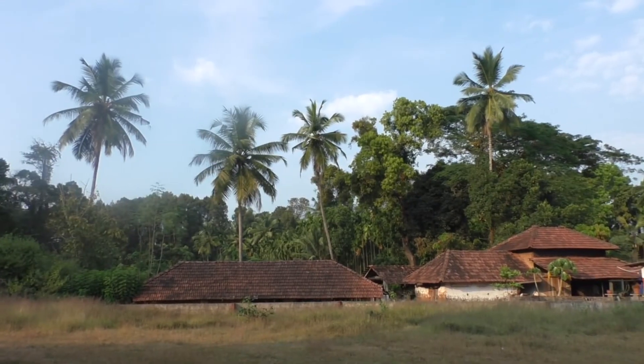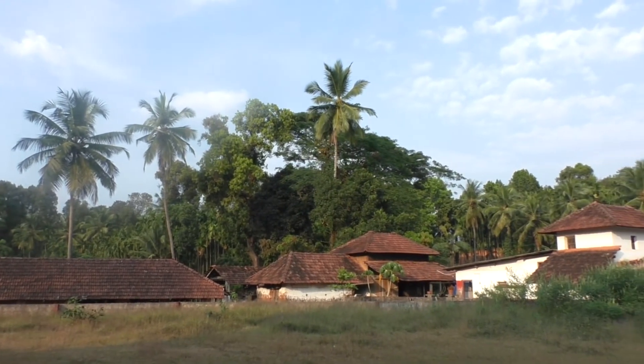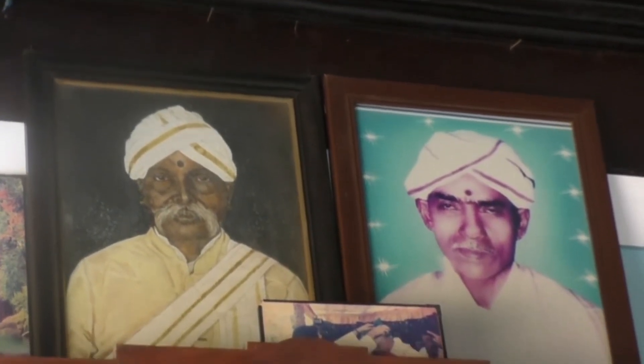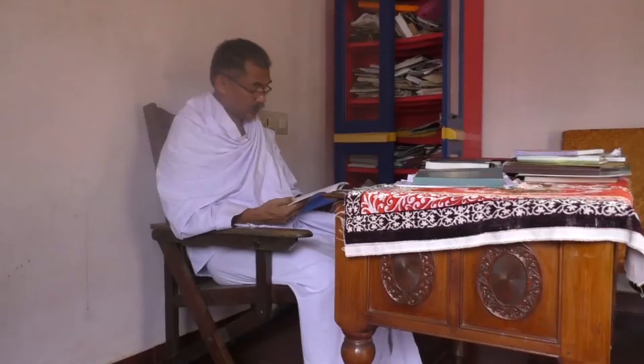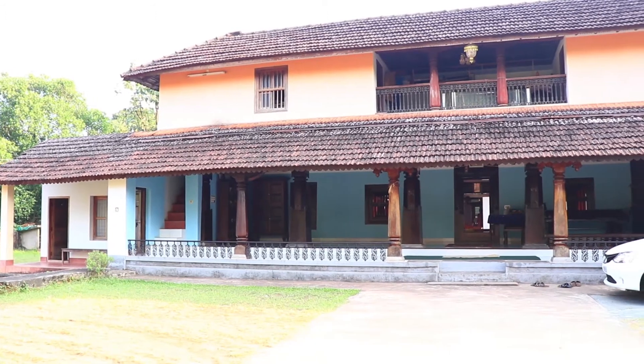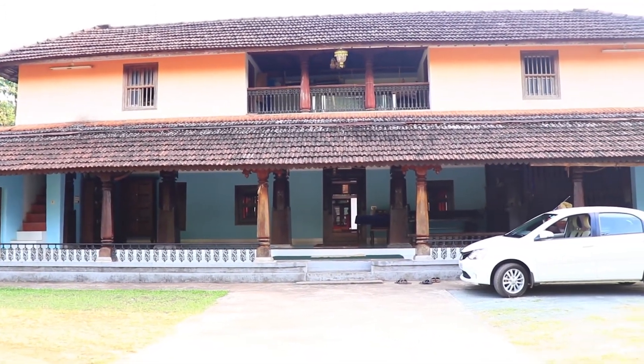Aladhangadi is a small town in Belthangadi Taluk of Dakshinakannada district. The Ajila Jaina Bund dynasty ruled over Aladhangadi town. The family members of the Ajila rulers are now taking care of the Aladhangadi Aramane, built by Ramadevi in the 14th century.